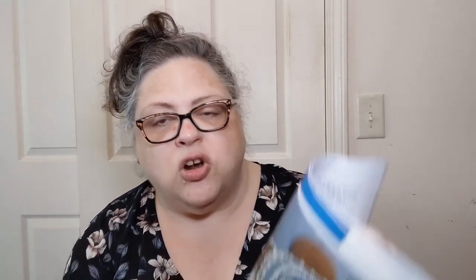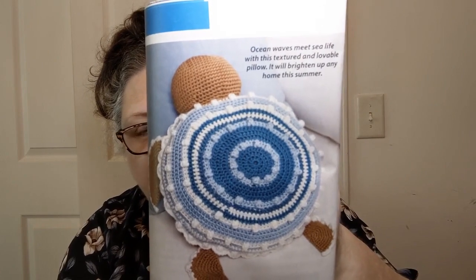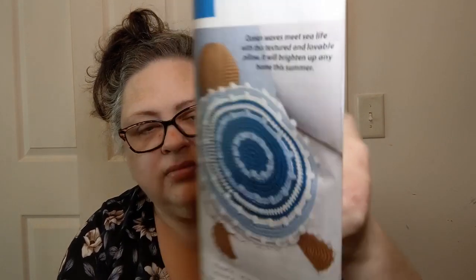Oh, I know some people who will love this — the Sea Turtle Pillow! Isn't that cute? This is listed as intermediate, made out of four worsted weight Premier Anti-Pilling Everyday Worsted yarn.